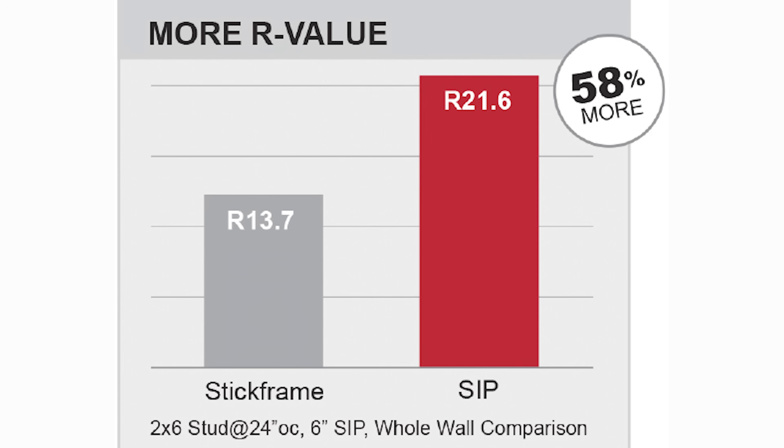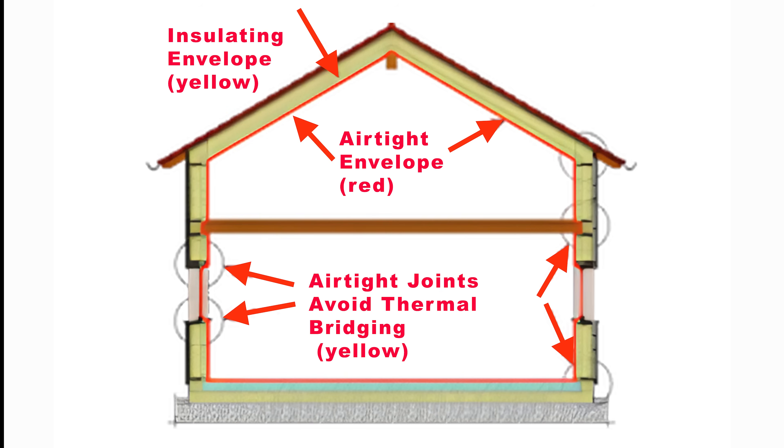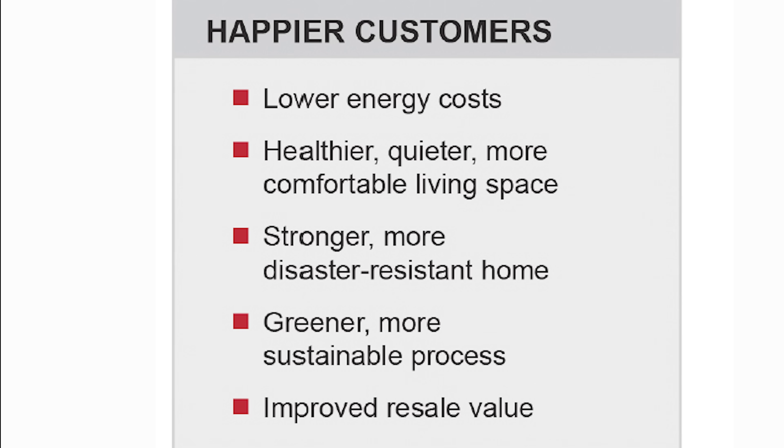Beyond simplifying energy code compliance, SIPs support healthier, more livable environments. Airtight construction enhances indoor air quality, limits drafts, and reduces energy demand. This results in lower operational costs and higher occupant comfort, all while helping meet sustainability targets.